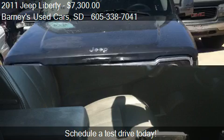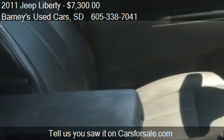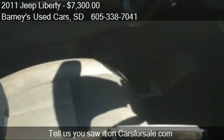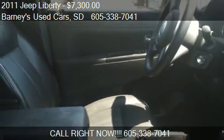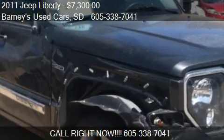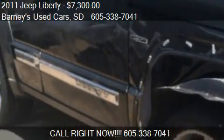Call us at 605-338-7041 or stop by our lot. Find us at 2700 North Clifovade in Sioux Falls, South Dakota, on our website, or check us out on carsforsale.com.